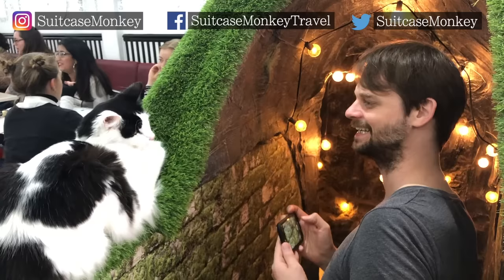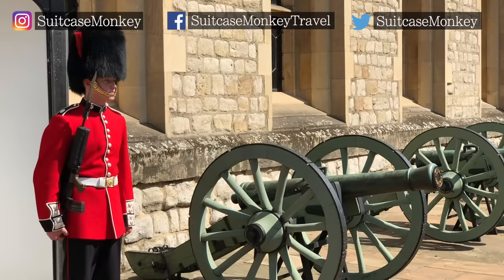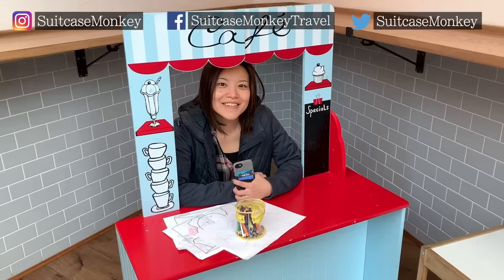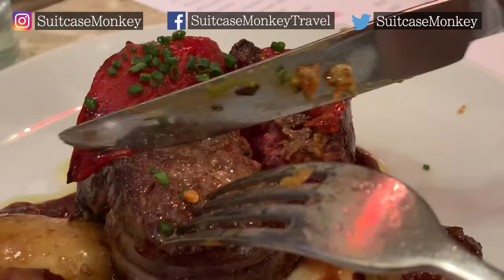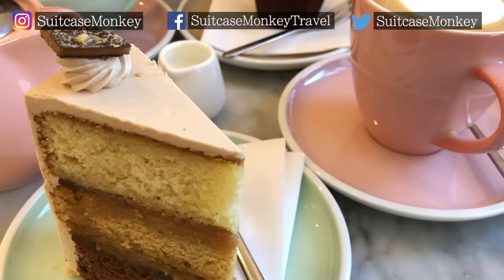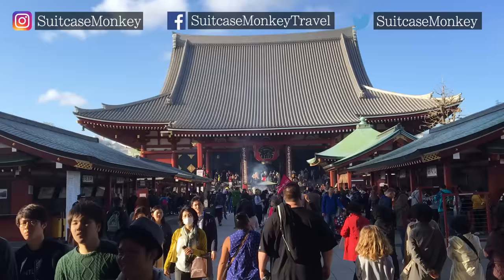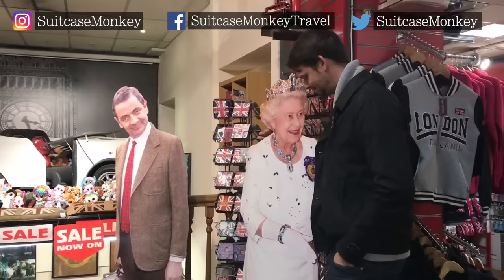If this is your first visit to Suitcase Monkey, then please check out our UK and London playlist, where we have numerous video guides discovering London's best sights as well as must-visit dining, brunch hotspots, cake cafes and more. We make travel movies from around the world, not just London, so please subscribe and hit the bell icon for all notifications since I only post every 6 weeks or so. I promise I won't spam you. Until the next one, thanks for watching Suitcase Monkey.